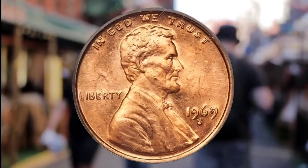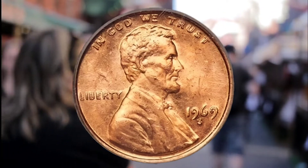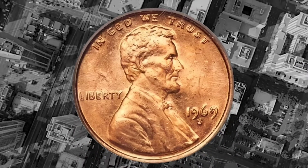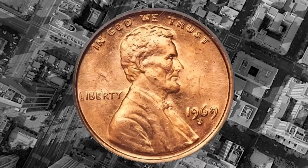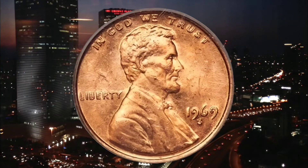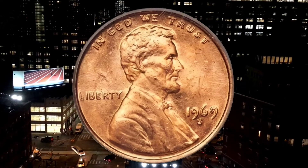Double die coins are exactly what they sound like. The date, the word liberty, and the motto all appear to be double stamped on the coin. The especially valuable one is the 1969 S Lincoln cent of the obverse variety. Having one of these is basically like having a winning lottery ticket, said Sean from Blue Ridge Silver Hound.